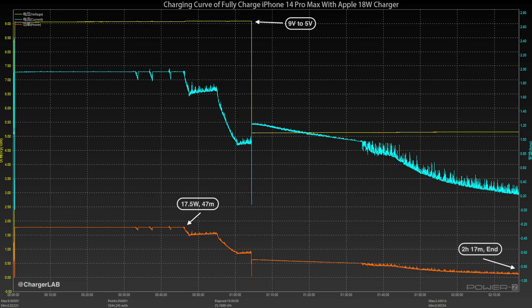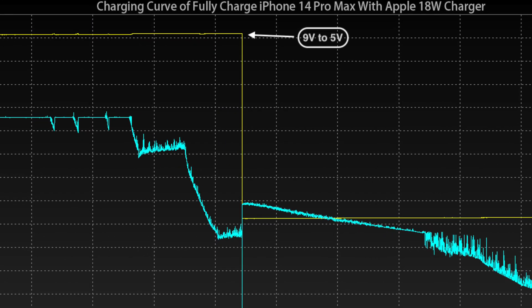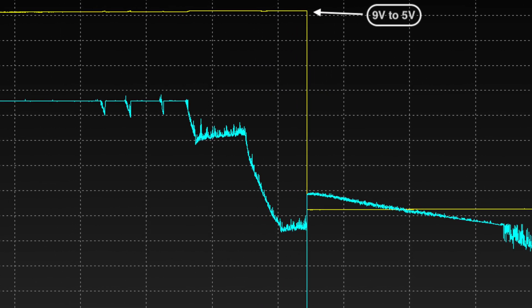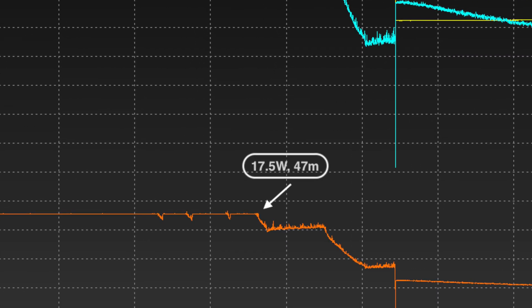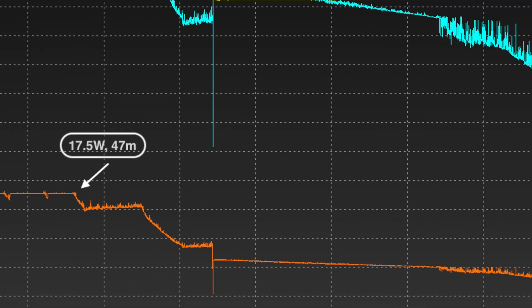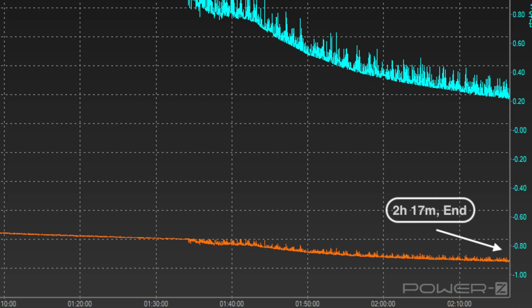We then discharged and recharged the iPhone 14 Pro Max with that setting off. This time the charging curve of the 18W charger is much more stable. The voltage switches between 9V and 5V, taking a few moments to trigger the 9V. The peak power is about 17.5W, and it takes around 2 hours and 10 minutes to fully charge.